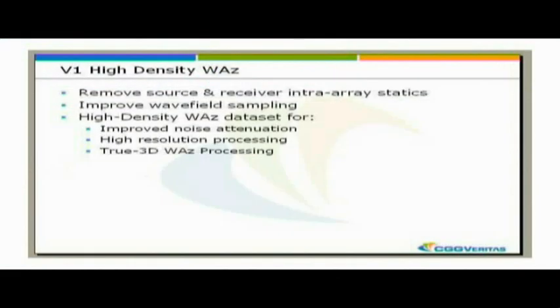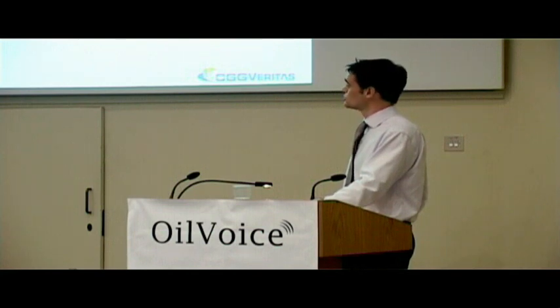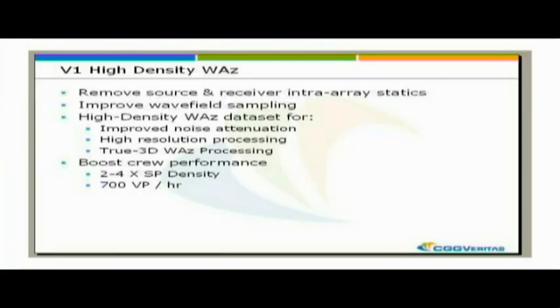To summarise high density wide azimuth land: going to point source and point receiver removes the intra-array statics, improves the wave field sampling, and gives us a high density data set which allows us to do good processing. It improves noise attenuation, particularly things like ground roll. We can do high resolution processing - very high resolution noise attenuation using FK filters - and high resolution statics and velocities. We can apply new 3D wide azimuth algorithms, and we also have the benefit of boosting crew performance at the same time. So it looks like a win-win.